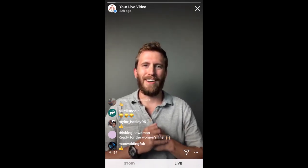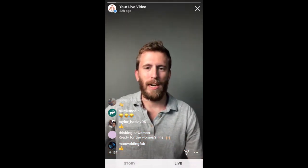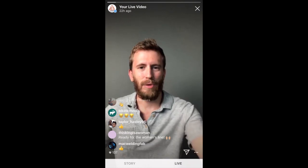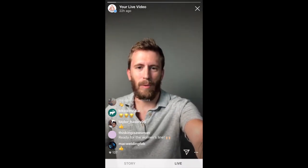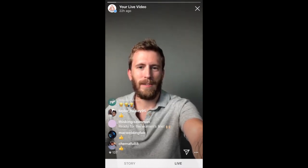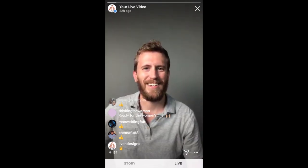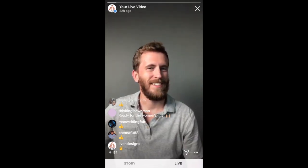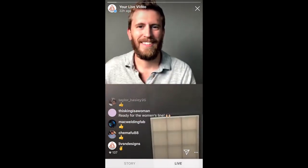Without any further ado, I'm going to invite Daniel from Black Elk to join the live — he's already asked about three or four times. We're lagging a little bit; that's probably the biggest audience we've had at any one time on a video.